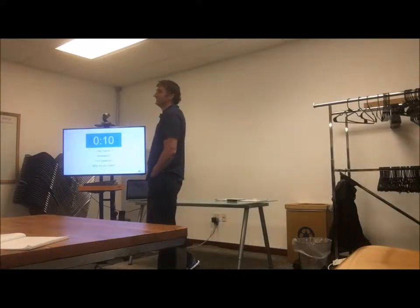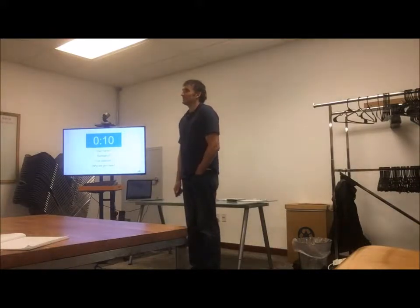My name is Norman. I'm just here to learn more about Biketown.